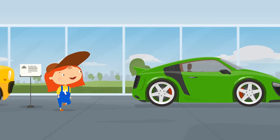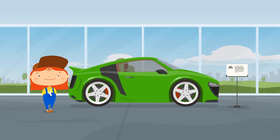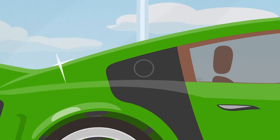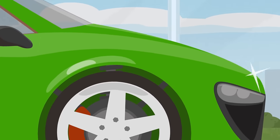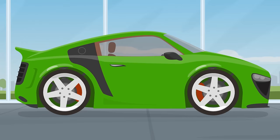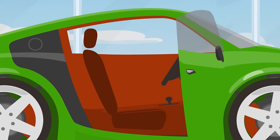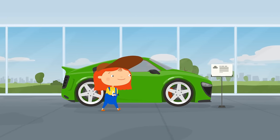What else do they sell here? Another sports car, only green this time. Let's look inside. It also doesn't have enough space. Do you have any bigger cars?